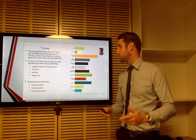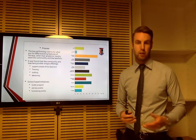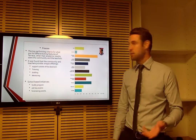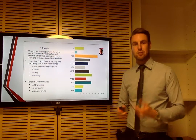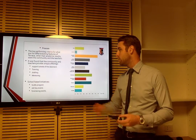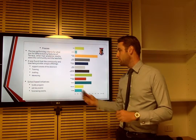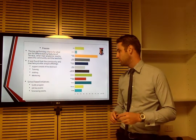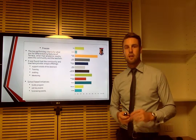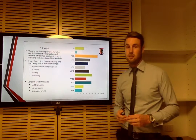Different to product, we have the process — what things is the school doing which provide the product, which is the education? The three supporting criteria were academics once again, but also community and teachers. Stakeholder interviews revealed that the community and teachers were providing tutoring, drafting, mentoring, and all forms of outside-the-classroom support, as well as school-based initiatives such as the buddy program, fundraising, old boy events, and mentoring matters. These are all seen as things the school does which others don't or can't necessarily do.